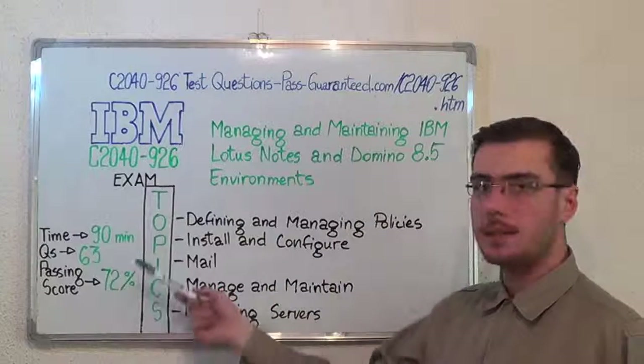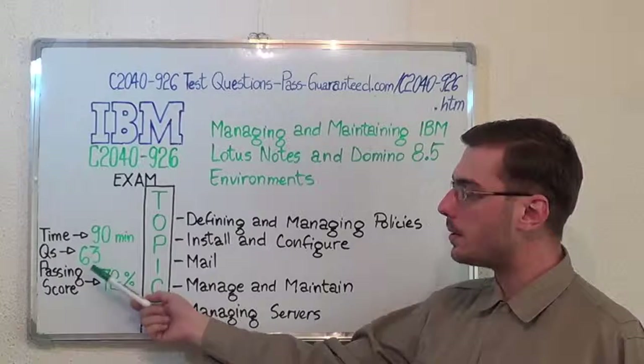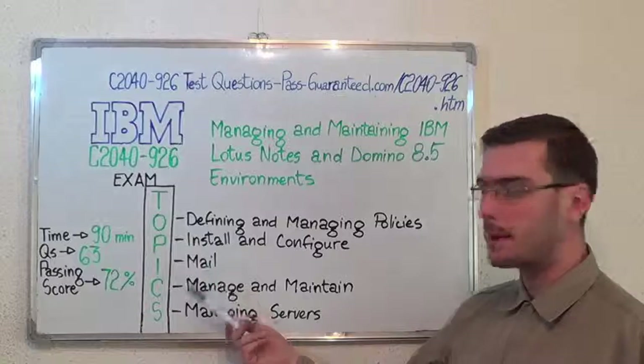Here we have some basic testing information. The duration of this exam is 90 minutes, there are 63 questions, and the minimum passing score is 72%. Now let's move on to the exam topics.